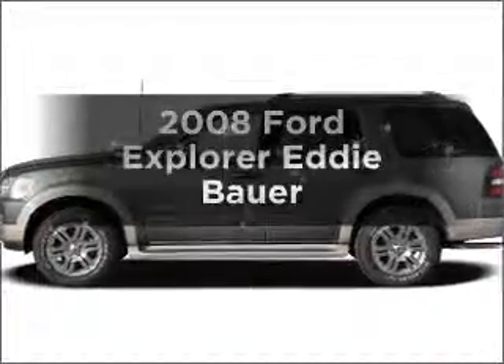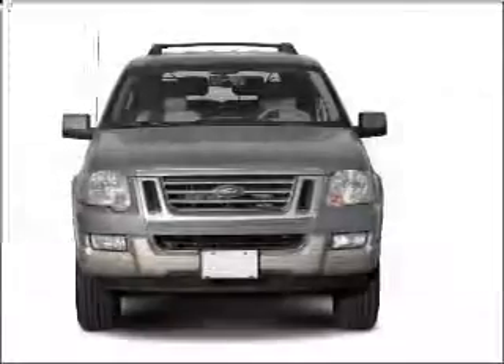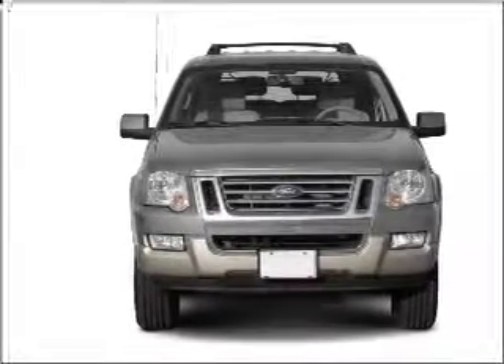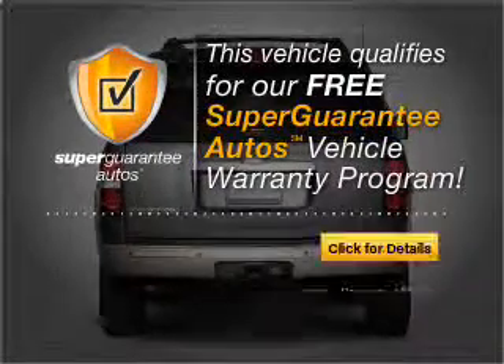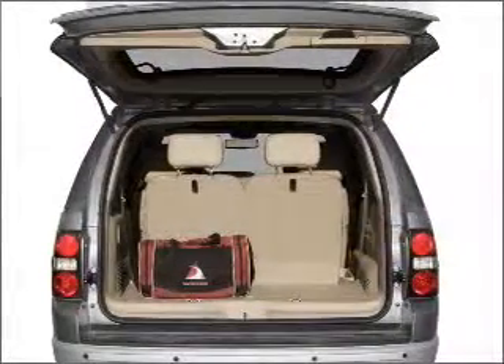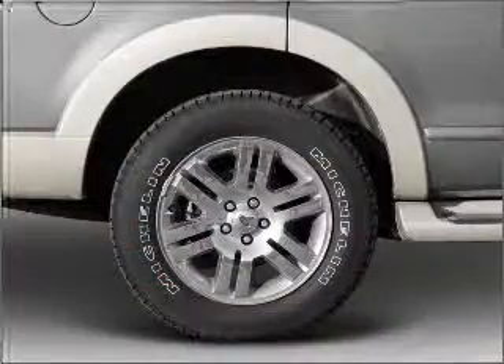Get noticed in this 2008 Ford Explorer. This is the set of wheels you've been looking for, with a reliable 6-cylinder engine connected to a smooth-shifting 5-speed automatic transmission. This vehicle qualifies for our free Super Guarantee Autos Vehicle Warranty Program. Buy a vehicle and get a free warranty from us, only at everycarlisted.com. Premium wheels give a more luxurious look.